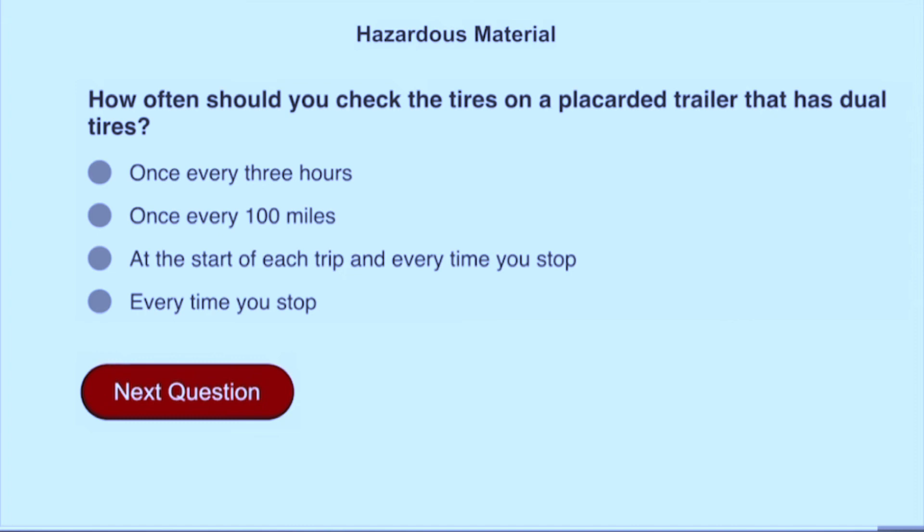How often should you check the tires on a placarded trailer that has dual tires? At the start of each trip and every time you stop.